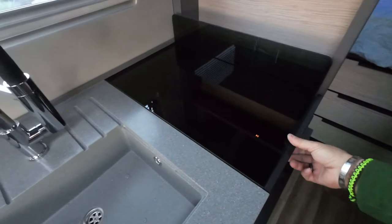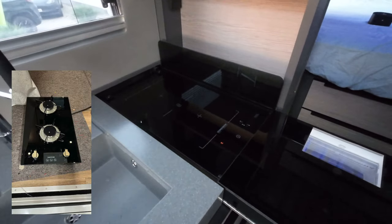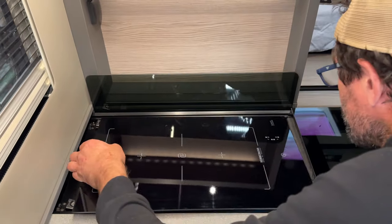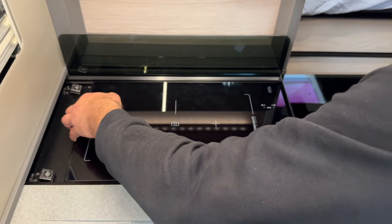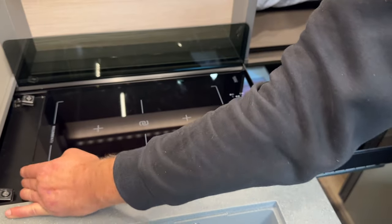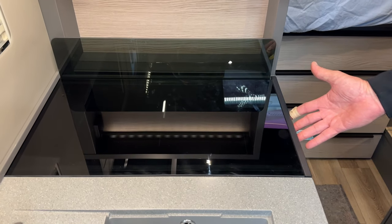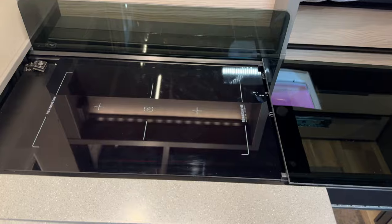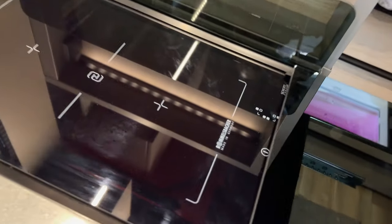Und jetzt komme ich auch zu meinem persönlichen Highlight: dieses Kochfeld. Wir schieben hier auf. Hier war natürlich ursprünglich das Gaskochfeld dabei. Wir haben zwei Leisten eingesetzt, oben und unten, damit die Induktionsplatte natürlich etwas höher kommt. Links und rechts, oben und unten, umgeben mit dem mitgelieferten Moosgummi, damit es auch wirklich wasserdicht und sauber aufliegt. Wichtig ist natürlich, dass unser Schub wieder zugeht – also sprich die Arbeitsfläche wieder nach. Jawohl, zu geht. Genau so muss das ausschauen. Von unten noch ein bisschen befestigt, damit er natürlich nicht raushupft. Stromanschluss.